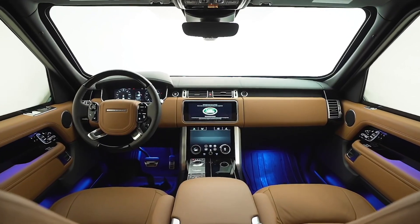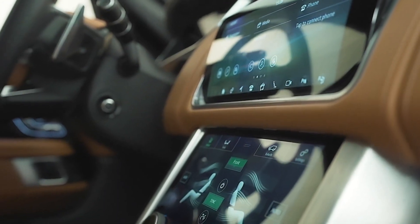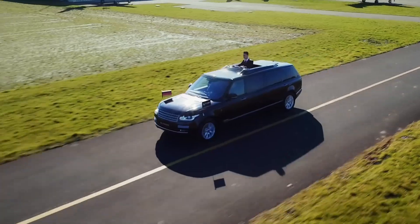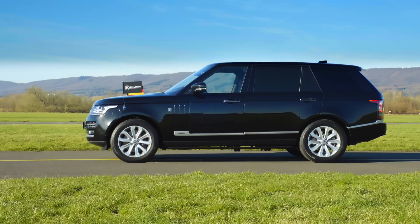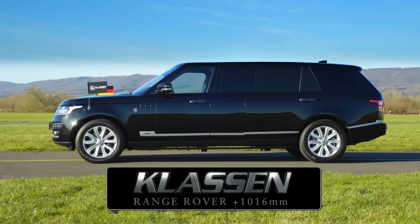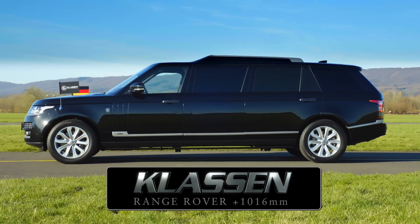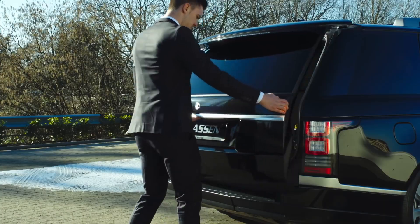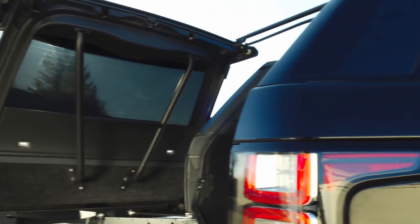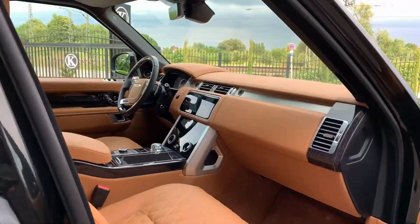The armored modification of the body as well as windows provides the highest level of ballistic protection available. The best feature of this vehicle is that its length can be increased by 1,016 millimeters, which is more than the original length of the Sentinel. The standard model comes with stretchable rear doors and a high roof. You can also get one with a sliding panoramic roof, which is also bulletproof.